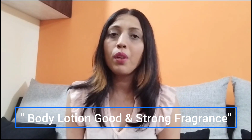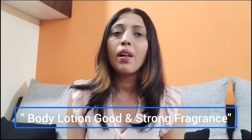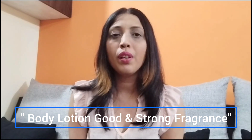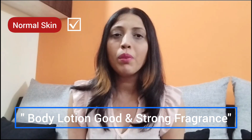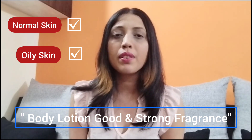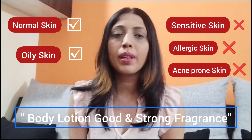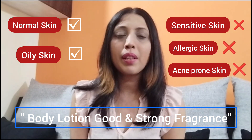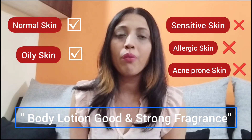While using a body lotion with a good and strong fragrance, I would recommend this kind of product only for normal skin and oily skin people. I would not suggest it for sensitive, acne prone, or allergic skin people. So please take care while using this category of body lotions.